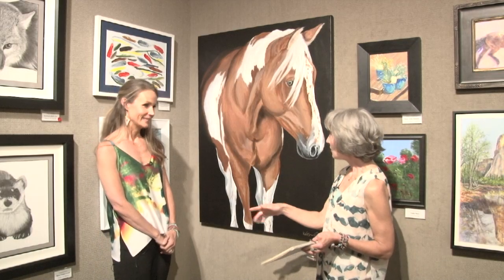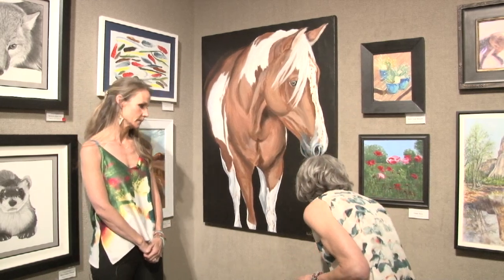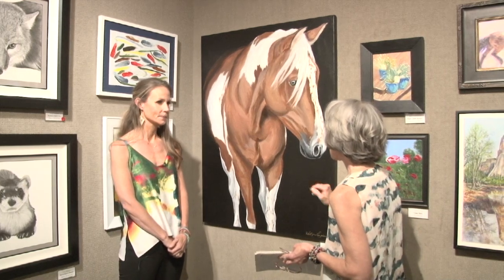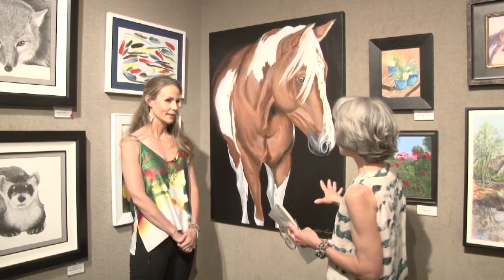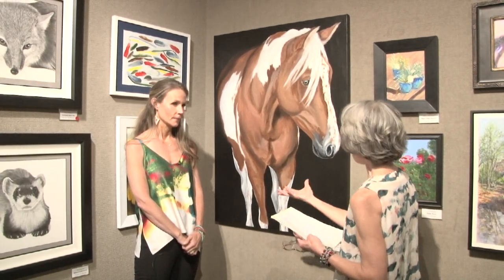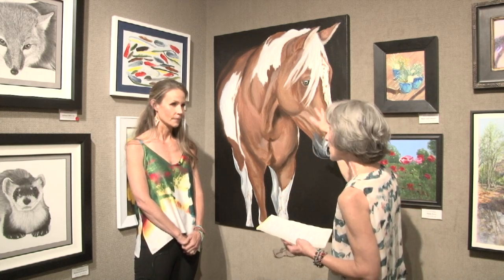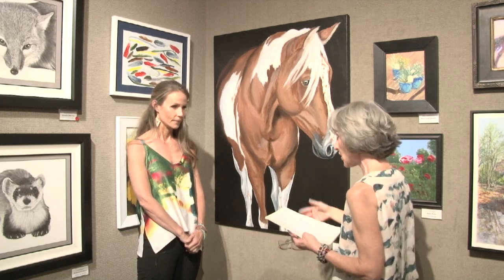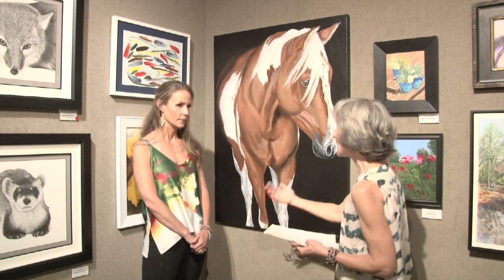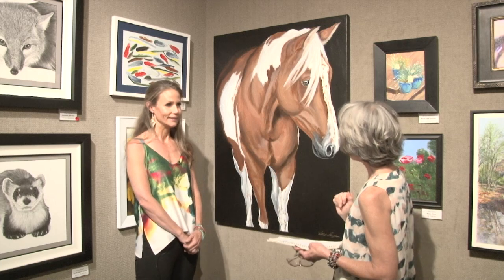I'm here with Kelly Langham. Welcome, Kelly. I want to look at your piece — we're looking at Out of the Shadows. This is an acrylic work, am I correct? That is correct. And a beautiful horse. You were talking to me about being a contemporary painter and loving this size for a horse. And you began a series of paintings of horses after a commission or two commissions. Yes. Can you talk to us about your piece?